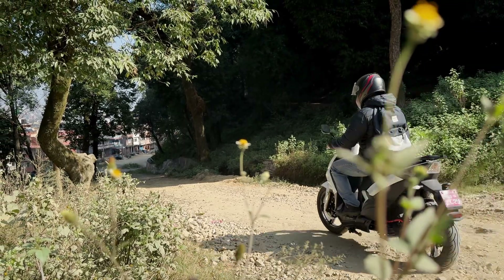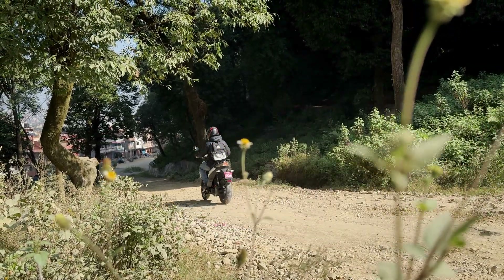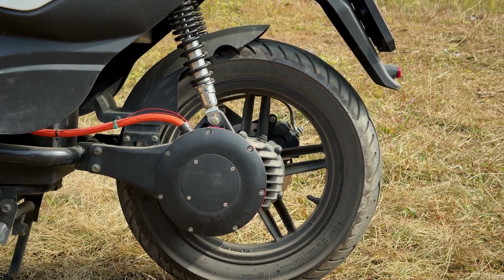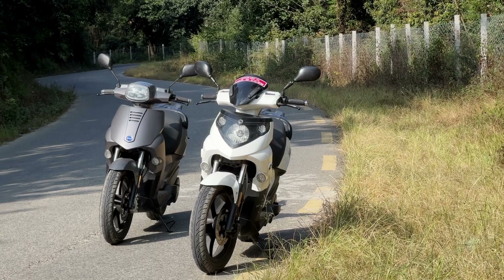It has about 200mm ground clearance. It uses a 3000 Watt PMSM motor. It comes in two models: F5 or F5A.